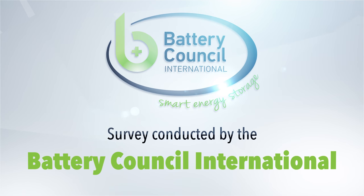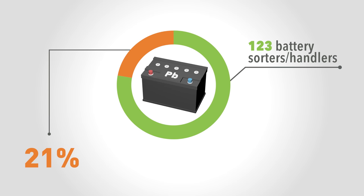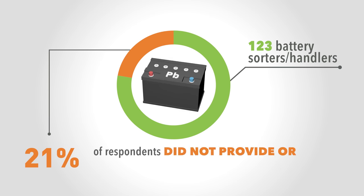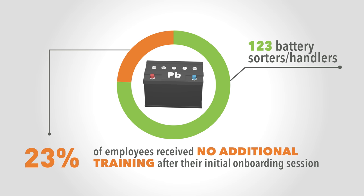The Battery Council International surveyed 123 battery sorters and handlers like you, and found that 21% of the respondents did not provide or receive any battery sorting training for new employees. While the other 79% did provide training to new employees during orientation, 24% of those employees received no additional training after their initial onboarding session.